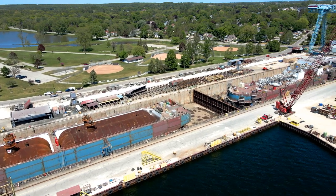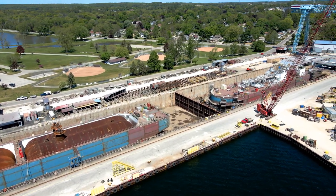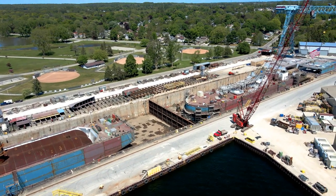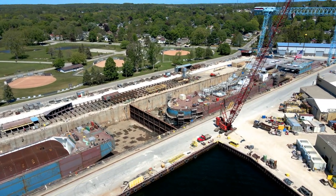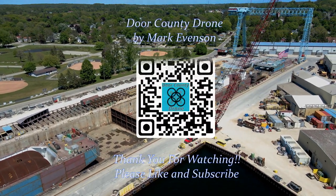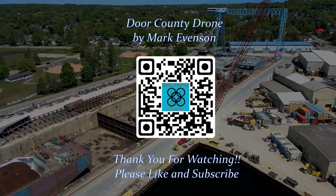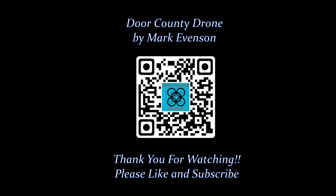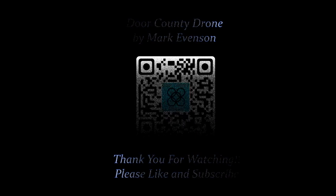Thank you for watching. We hope you enjoyed. Don't forget to like and subscribe. We'll see you next time.